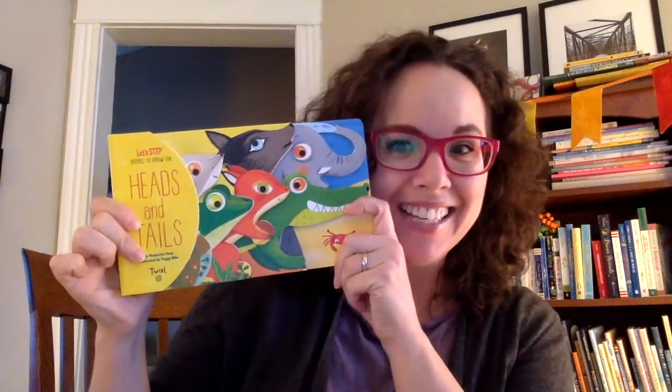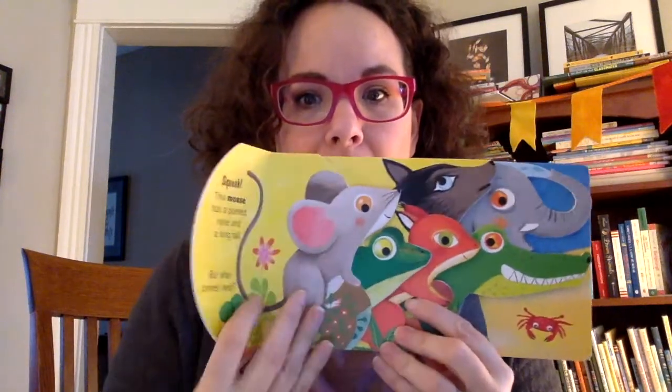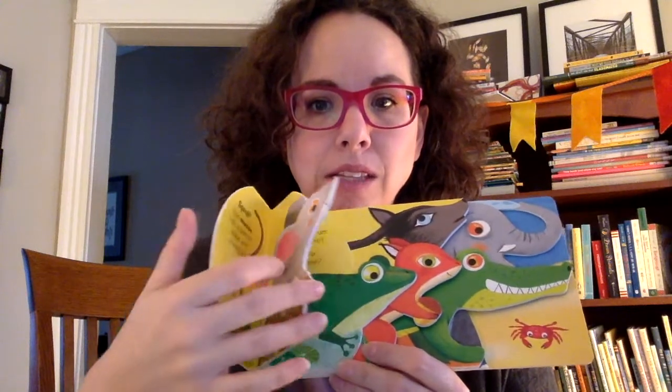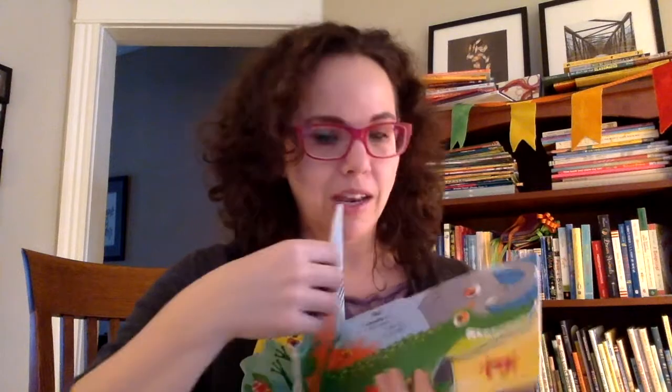This book is called Heads and Tails. It's by Madeline Denis and illustrated by Peggy Nilly. Do you see that all the pages are stacked, almost like a puzzle? And so you can see a character on one page and the character on the next page. It says 'but who's next?' and then you can see and guess who's on the next page, and on the next page, and the next.